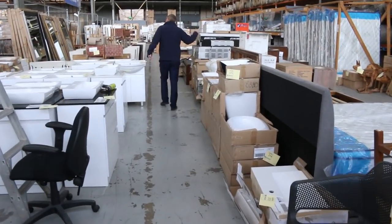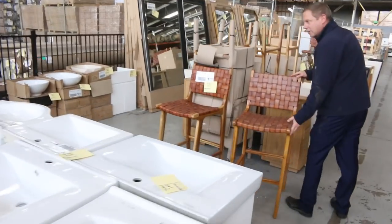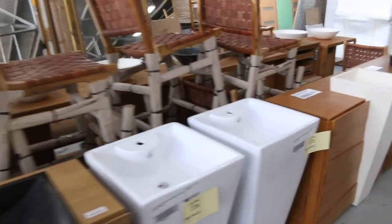Free-standing vanities, built-in barbecues, these beautiful leather-bound teak dining stools — look at those, absolutely fantastic. More vanities, more teak vanities, heaps more stools over the back, and teak woven leather dining chairs as well.